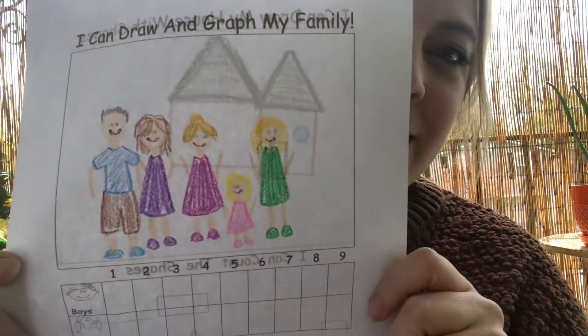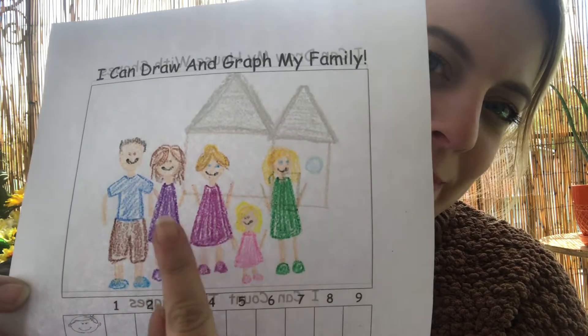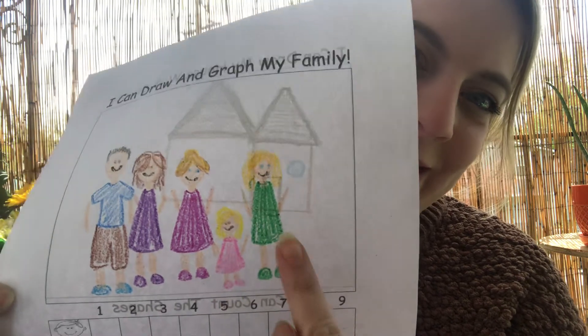So the first worksheet — I did mine too — looks like this. I've got me, my mom, her husband, my daughter Melody, and my sister. So I drew my family.